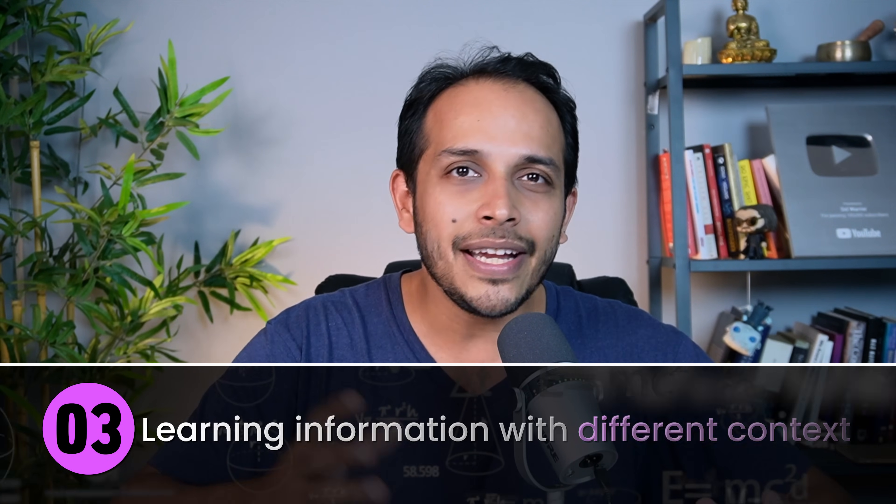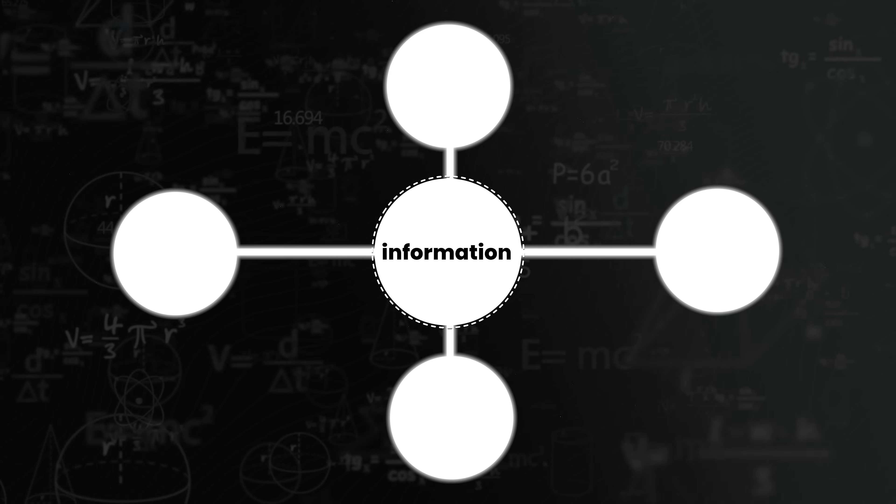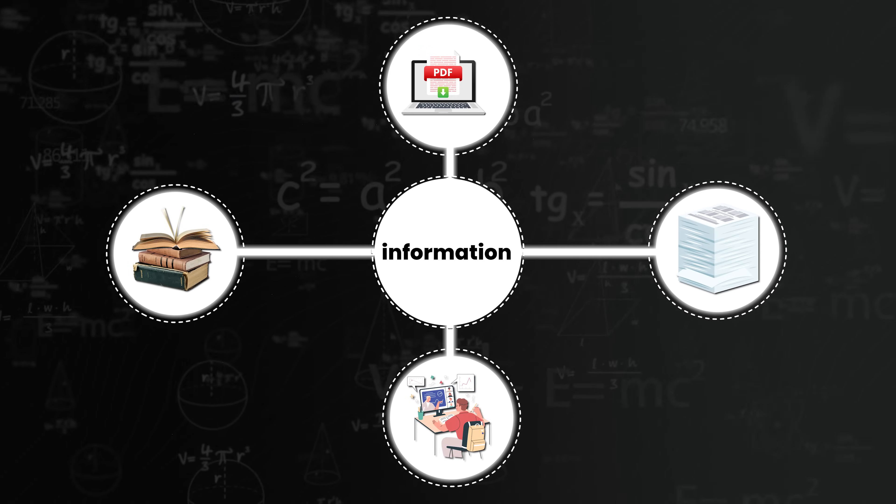The third thing that toppers use to study better is learning information with different context. The way the brain learns is by taking information and seeing how many places it can be used. If you're not able to use that information anywhere, your brain won't remember it. But if you have five different use cases for where you can attach this information, it becomes valuable and you remember it more.